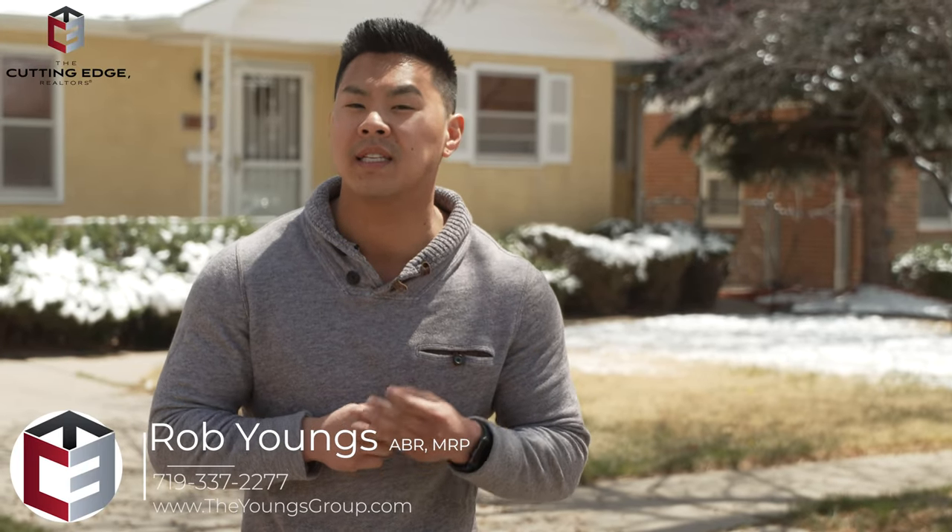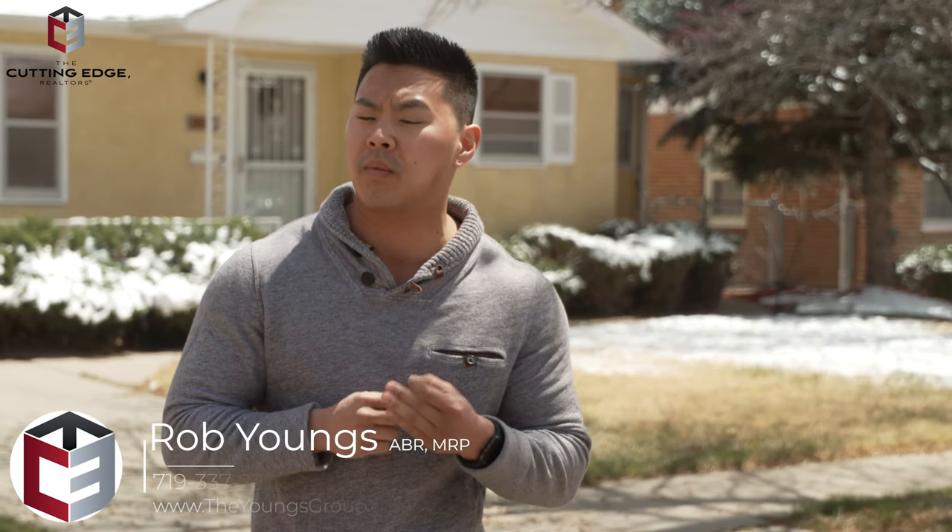Hey everyone, thanks again for watching. I'm Rob Youngs with the Youngs Group at the Cutting Edge Realtors, and today I'm very excited to showcase our brand new home listing tour.